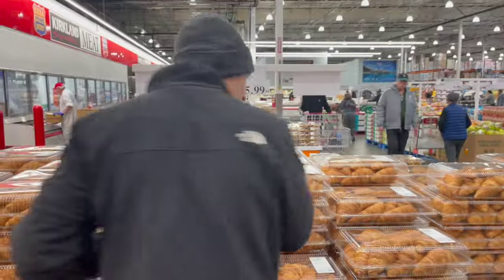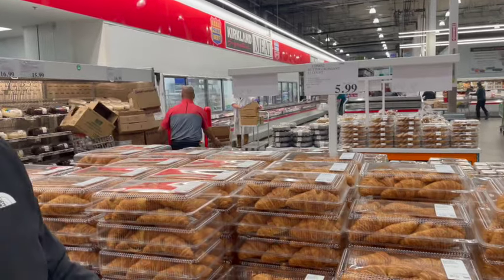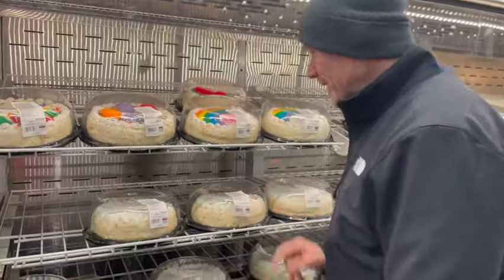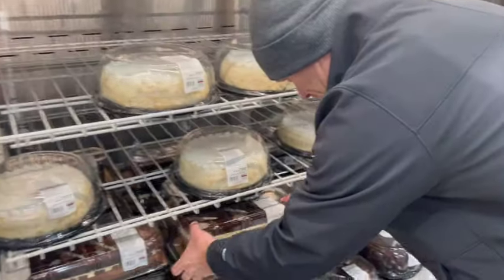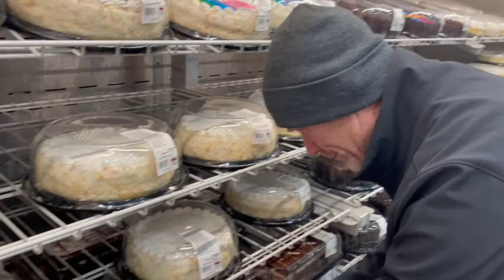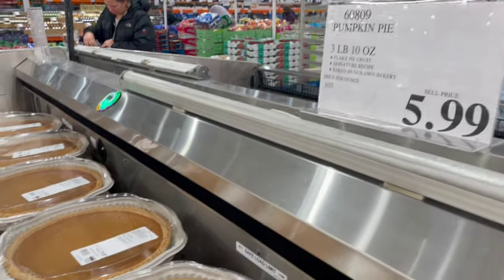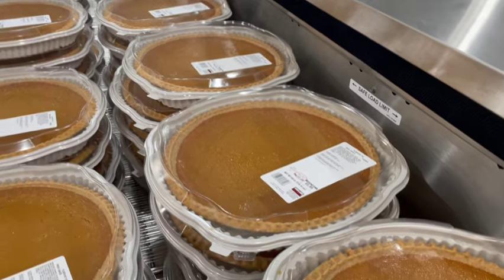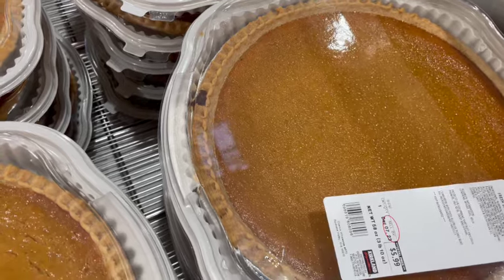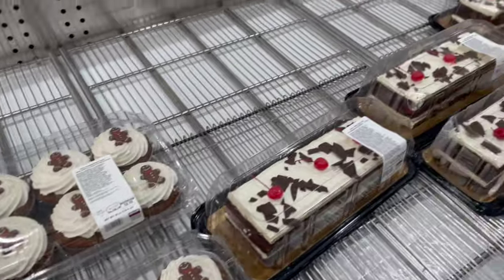Croissants — $5.99 for 12. Look at that — liquor cake and coffee time. And you never have to bake that holiday pumpkin pie again: a three-pound pumpkin pie for $5.99. In a recent survey, Costco's pumpkin pie was rated the number one store-bought pumpkin pie in the United States.